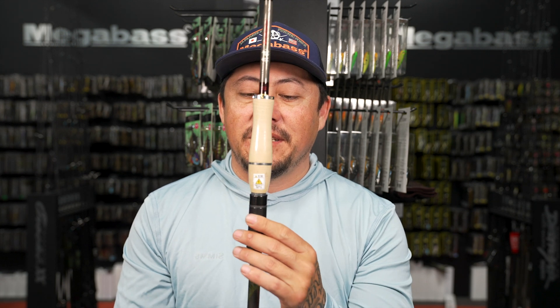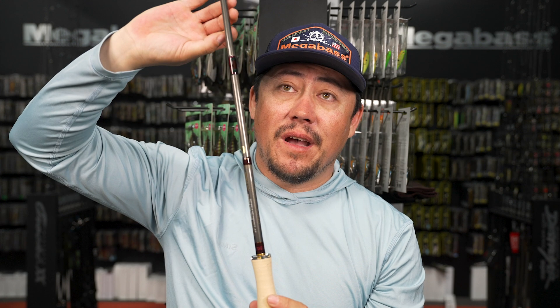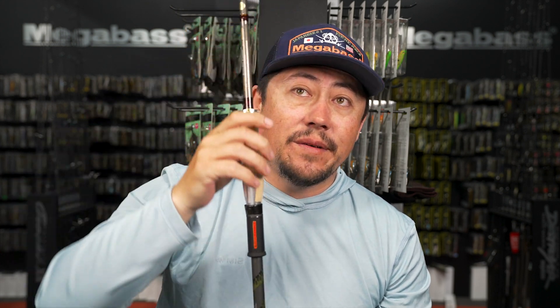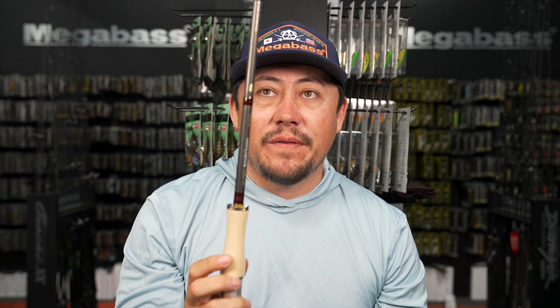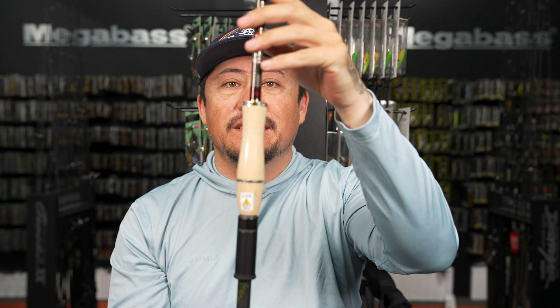The Hedgehog Series Craftsman Pride rods are so sick. Megabass blanks are top notch - you're getting an amazing, super reactive, super responsive rod, and the styling feels like it's essentially free. These are in uber limited quantities - less than 20. If you want it, you've got to jump on it really fast.